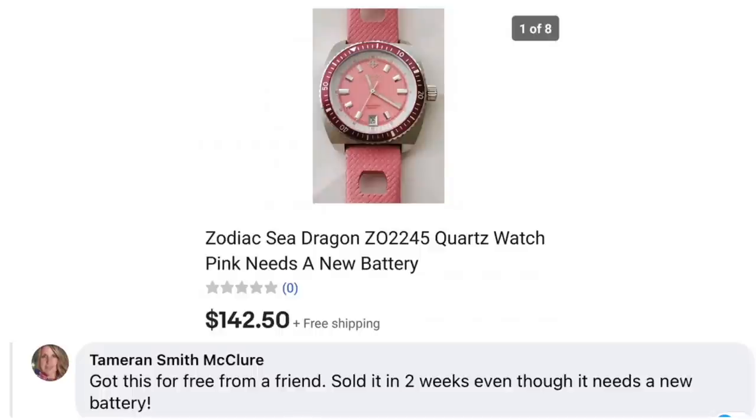Now we have Tamron Smith McClure, who got this free from a friend and sold it in two weeks even though it needs a new battery. This is a Zodiac Sea Dragon watch in pink, needs a new battery. Free and sold for $142.50.